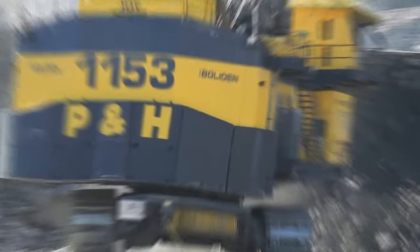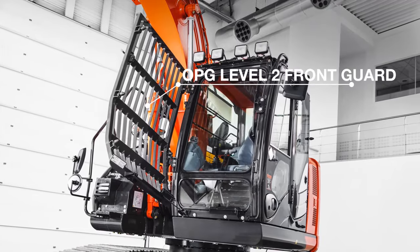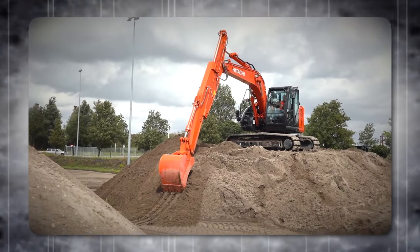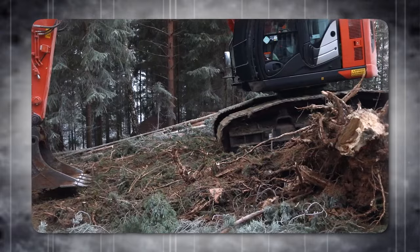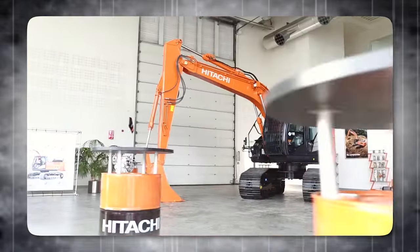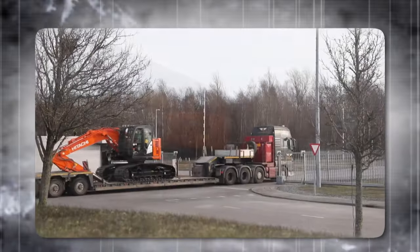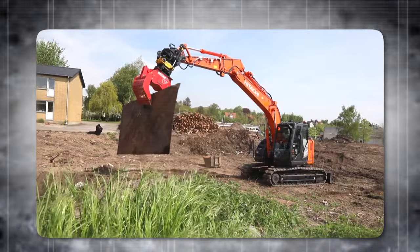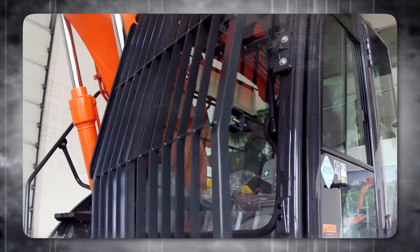Have you ever seen a sliding excavator? The Hitachi ZX-135 USL-6 is one of the best examples of this flexible and versatile machine that can work in narrow and challenging spaces. It has a sliding arm that can extend up to two and a half meters horizontally, allowing it to maneuver around obstacles and reach places that other excavators can't. It can dig up to 5.7 meters deep and 8.5 meters far, making it suitable for material handling, demolition, and excavation. It features a Tier 4 final Isuzu engine producing 97 horsepower, a high-resolution monitor cab, and Hitachi's remote monitoring technology.